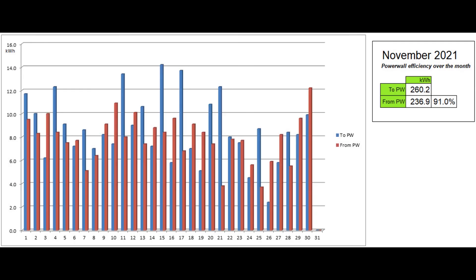This graph shows the energy going into and coming out of the Powerwall each day, as reported by the Tesla app. 91% of the energy that went in during the month was reported to have come back out. This higher than expected figure was due to starting the month at a high state of charge and finishing almost empty.